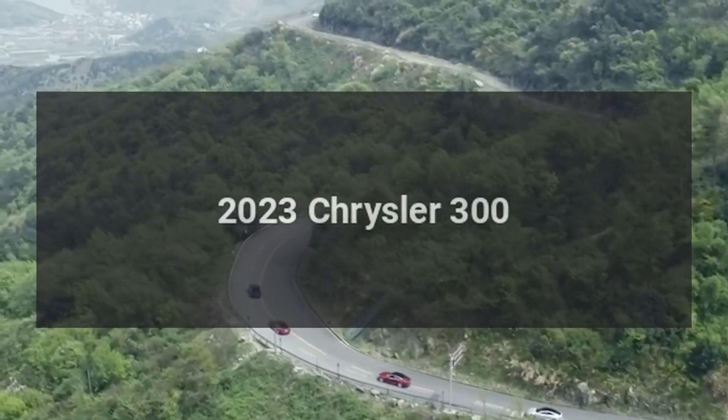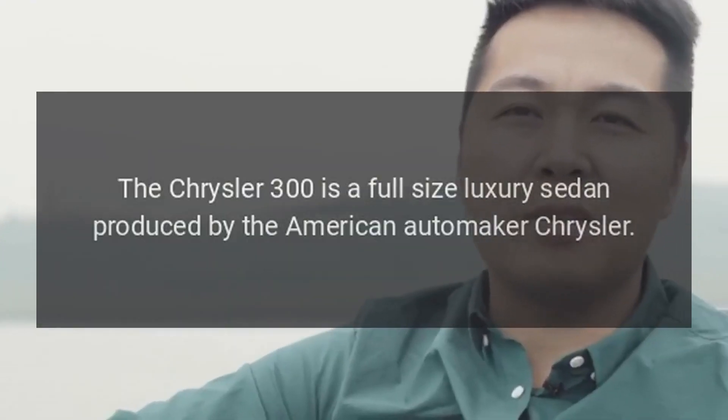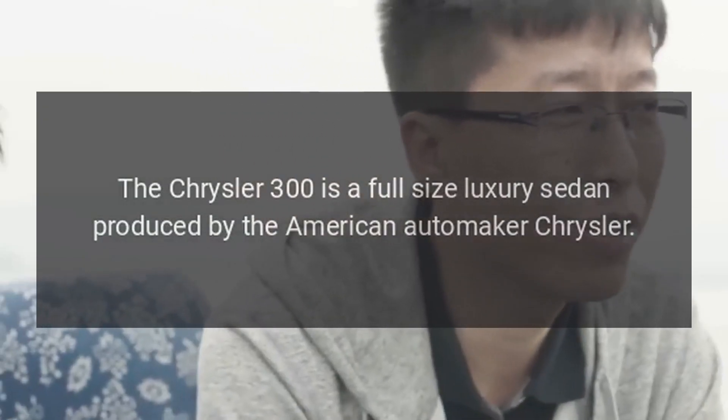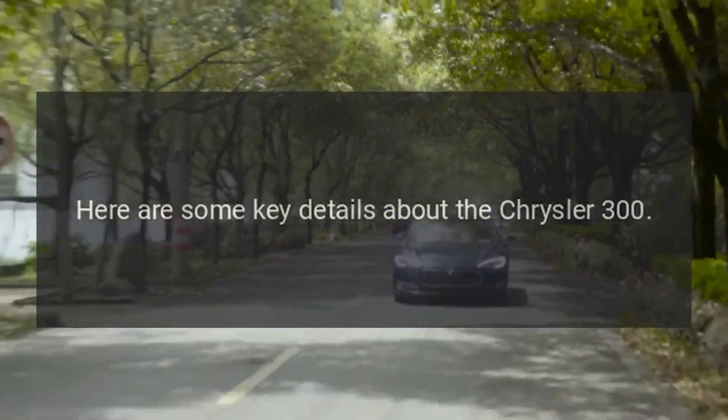2023 Chrysler 300. The Chrysler 300 is a full-size luxury sedan produced by the American automaker Chrysler. Here are some key details about the Chrysler 300.